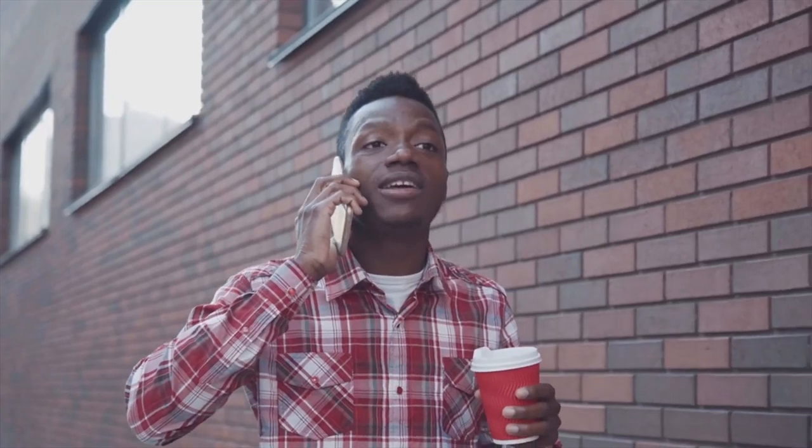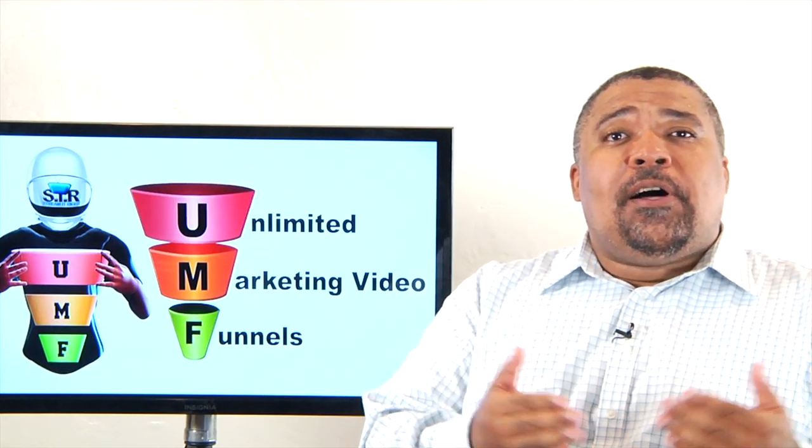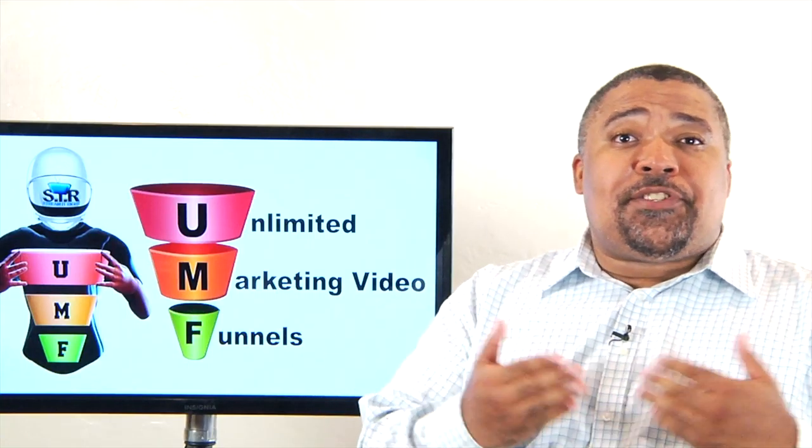I want to hear about your business, what your goals are, what you're doing well, and what you're struggling with, because I want to help you personally. Based upon the call, I'll lay out some options in terms of the services we provide and get you a quote.